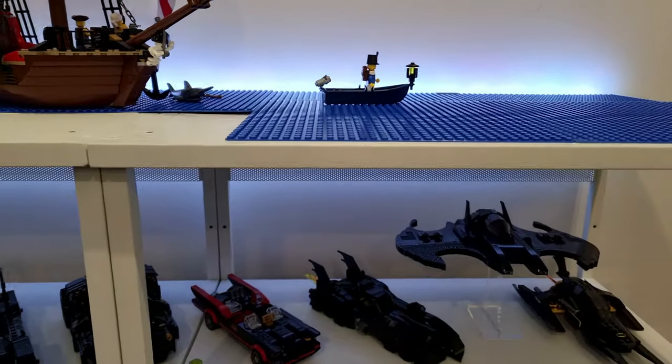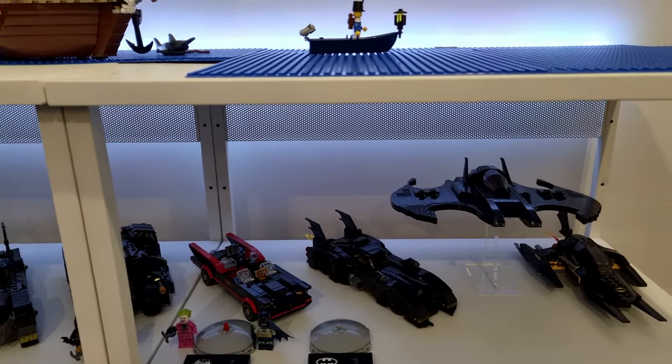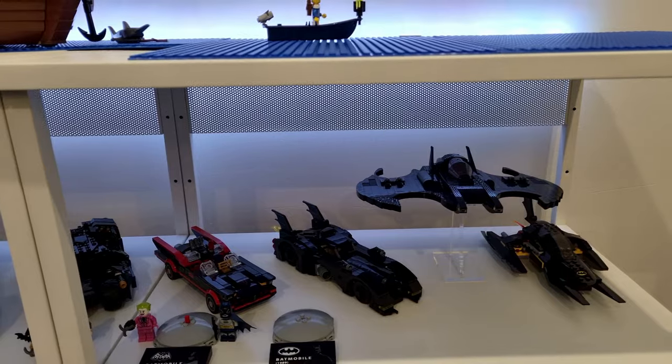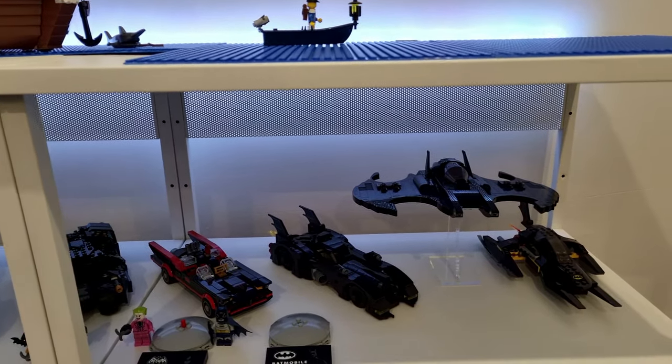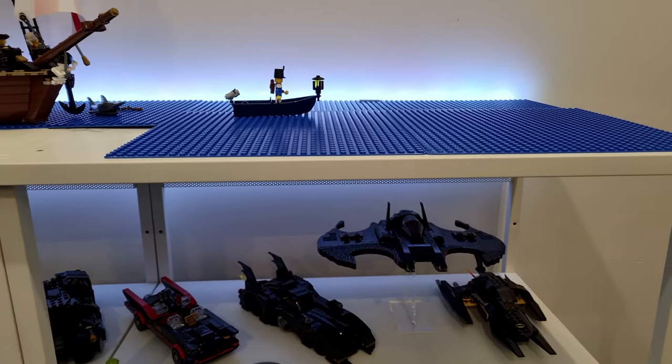Now just below that, we have some Batmobilia. That will all go because I'm planning to do an underwater mock and sort of join it with the top part of the ocean.